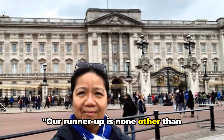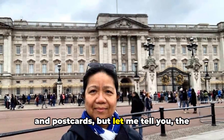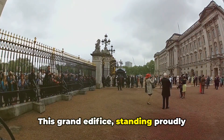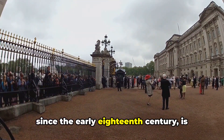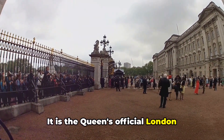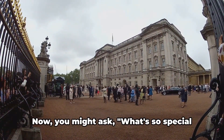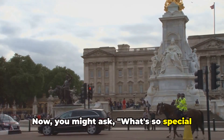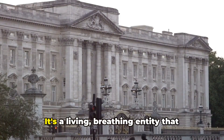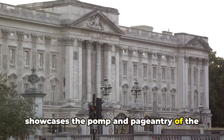Our runner-up is none other than Buckingham Palace. You may have seen it in countless films and postcards, but the real deal is far more breathtaking. This grand edifice, standing proudly since the early 18th century, is more than just a pretty façade. It is the Queen's official London residence and a symbol of continuity, serving as a royal home for over three centuries — a living, breathing entity that showcases the pomp and pageantry of the British monarchy.